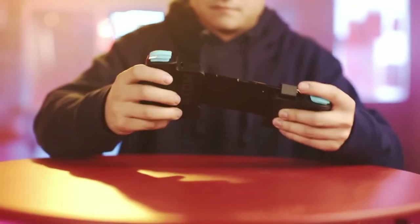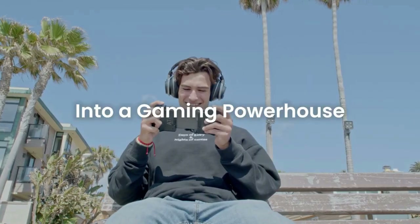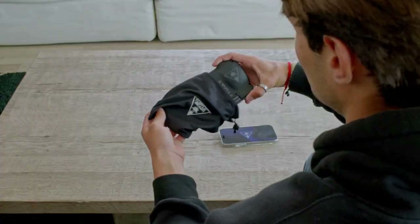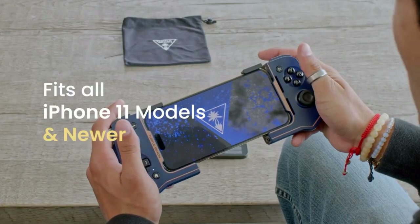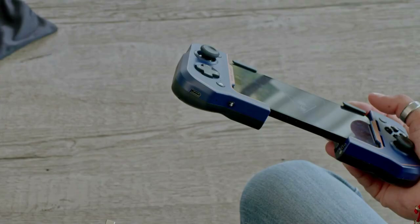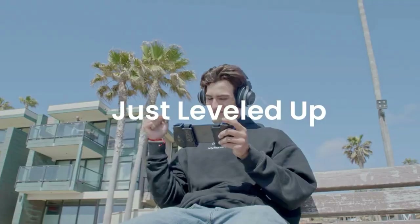Compatibility with particular gaming systems is anticipated, ensuring smooth integration and top-notch performance. The Turtle Beach Atom Controller's wireless connectivity allows for greater mobility, which enhances the immersive experience of a gaming setup. It is advised that you visit Turtle Beach's official website for the most recent and comprehensive information about this controller's features.